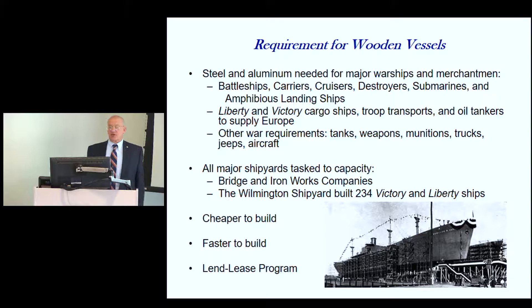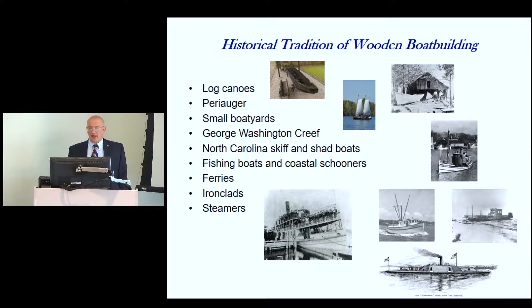Wood was cheaper to build, faster to build, and available. A lot of these ships went to France, England, Austria, and Russia under the Lend-Lease Program, so they needed to get more and more ships into the system. North Carolina had a great tradition of building wooden boats, all the way back to log canoes from the Indians.